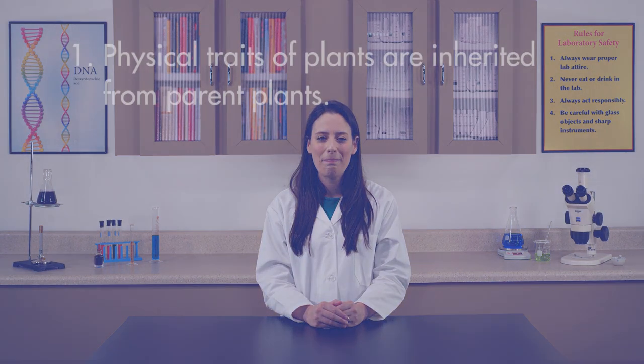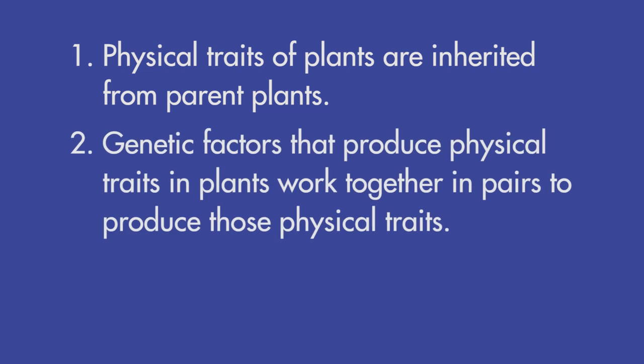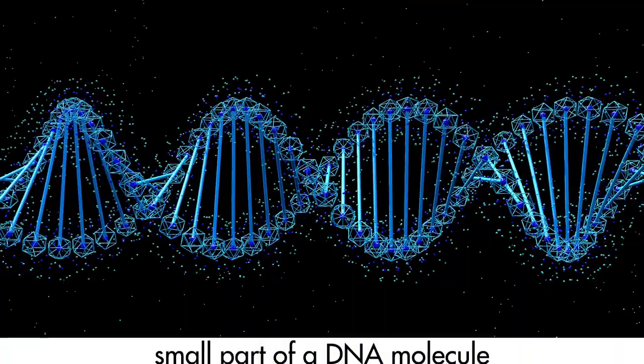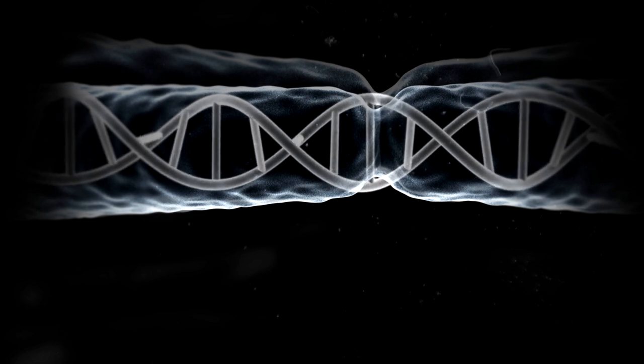In this lab, we will explore three discoveries Gregor Mendel made about genetics. First, physical traits of plants are inherited from parent plants. Second, genetic factors that produce physical traits in plants work together in pairs to produce those physical traits. And third, some traits are dominant while others are recessive.